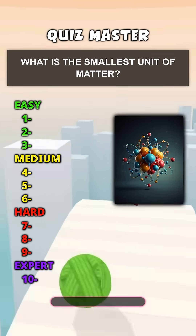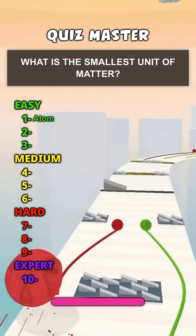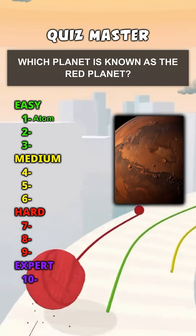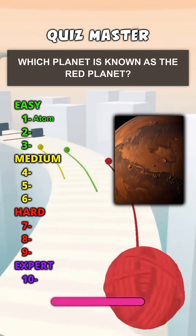What is the smallest unit of matter? Atom. Which planet is known as the red planet? Mars.